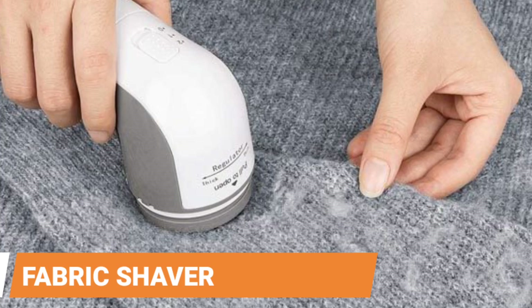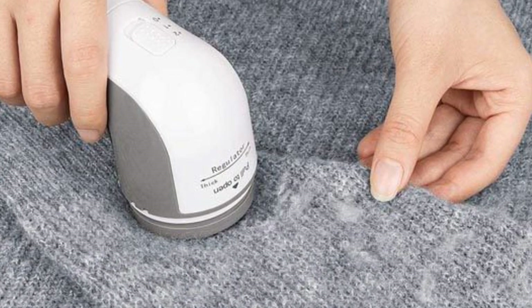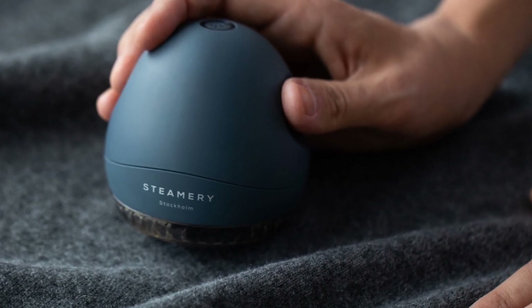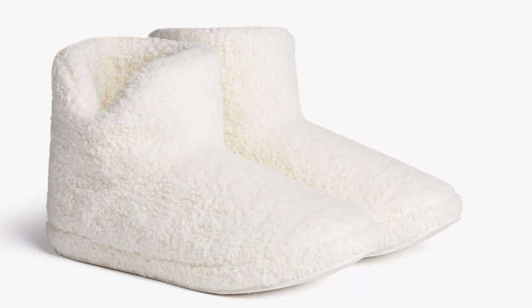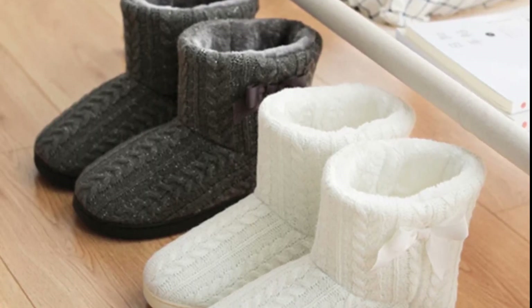Fabric shaver. Anyone who can bear the thought of parting with their favorite pants, sweaters and coats, no matter how pilled they are, will appreciate this portable fabric shaver. Parachute Home Cozy Bootie. It will be difficult to persuade anyone who receives these funny house shoes that they should not be worn outside as actual booties — they are not going to want to take them off.